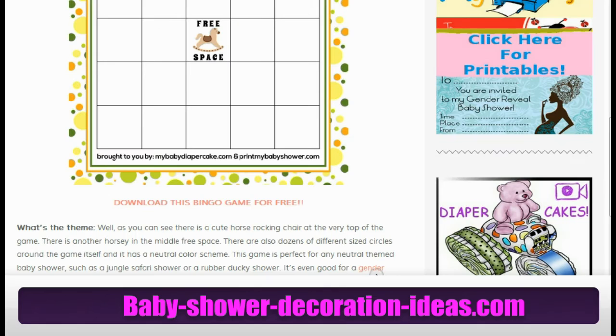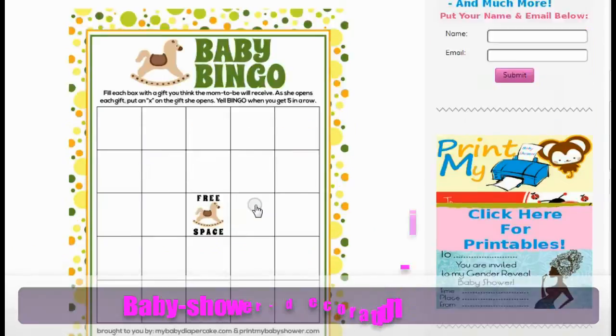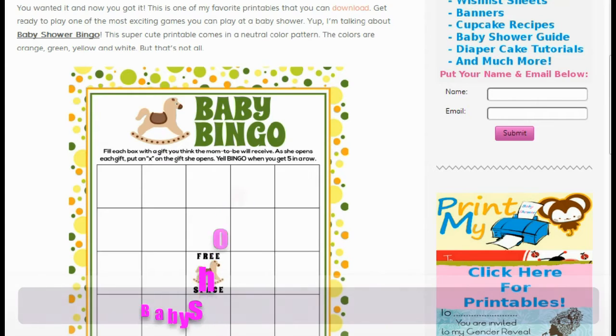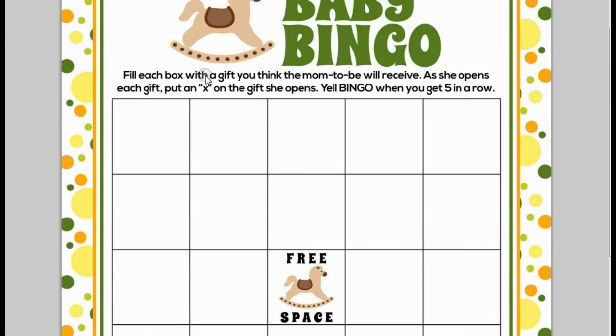This is perfect for a gender reveal party, a jungle safari shower, or a rubber ducky baby shower. And how do you play? Well, as it states, fill each box with a gift you think the mom-to-be will receive. As she opens each gift, put an X on the gift she opens. Once you get all five across, yell bingo, and you have your winner.